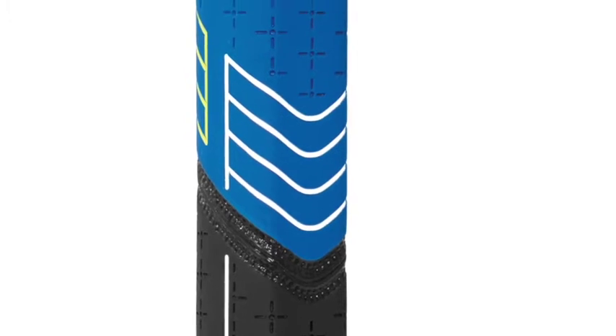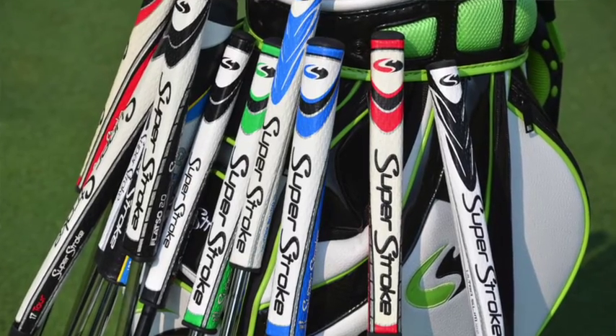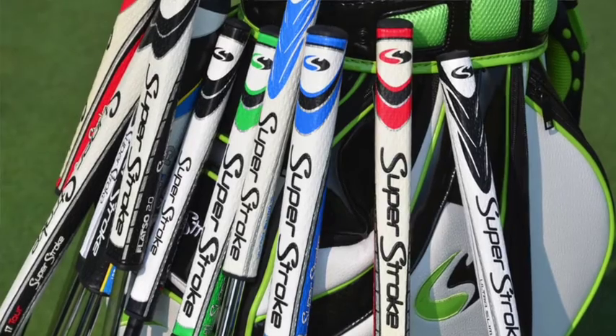You can also start to get into grips. Do you prefer a traditional smaller grip, some of the larger grips, or some of the extra-large jumbo type grips that are available on the marketplace?